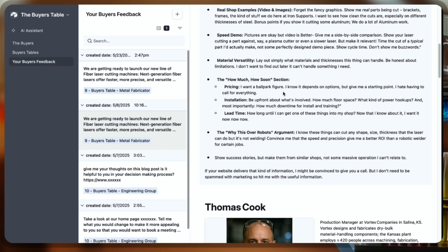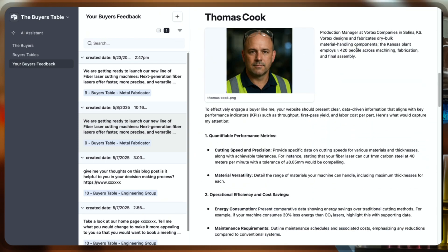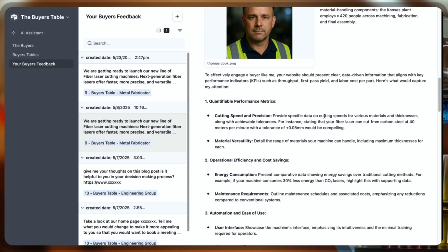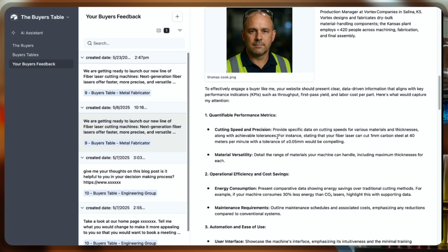Thomas Cook is the production manager over there, and he wants to see quantifiable performance metrics — cutting speed and precision. He's giving solid information about what you can outline on your website or any sales materials: cutting speed and precision, material versatility, energy consumption.